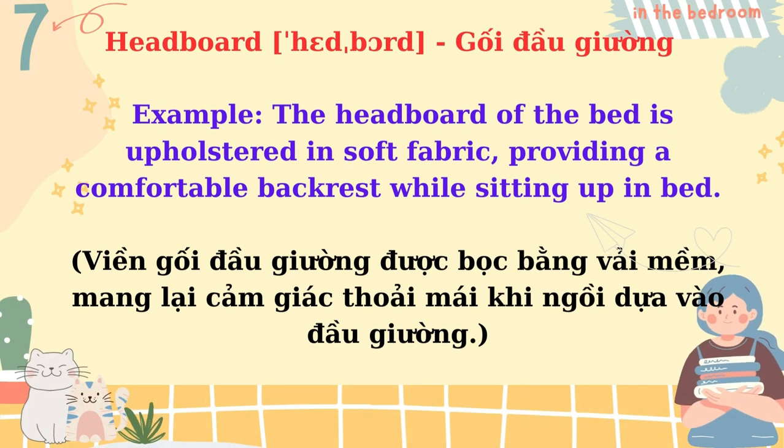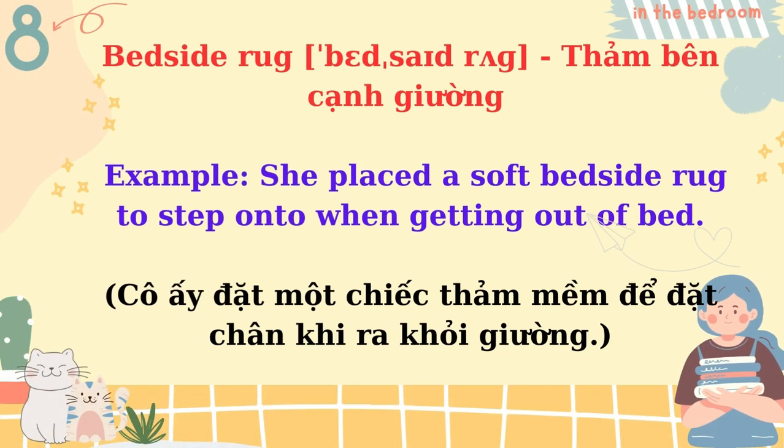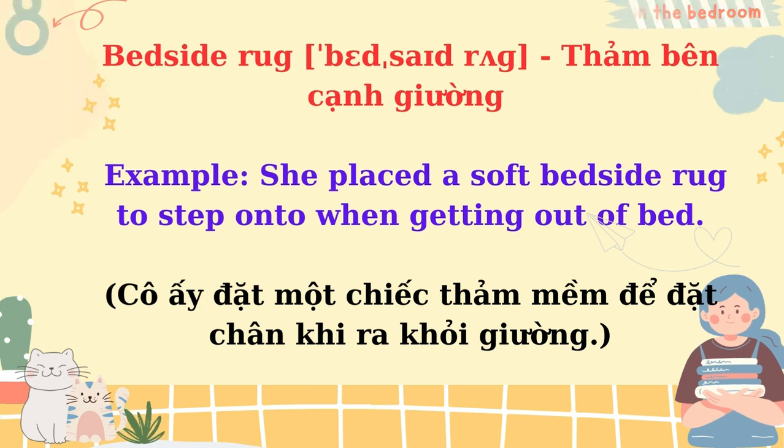Headboard. The headboard of the bed is upholstered in soft fabric, providing a comfortable backrest while sitting up in bed. Bedside rug. She placed a soft bedside rug to step onto when getting out of bed.